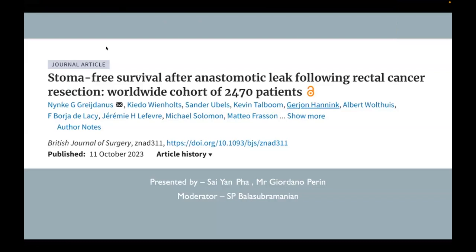Hello, I am Sai — Sai Papadun, call me Sai. I'm here today with Gio. We're going to present a journal which was published in the British Journal of Surgery, and the topic is stoma-free survival after an anastomotic leak following rectal cancer resection, in a worldwide cohort of 2,070 patients.